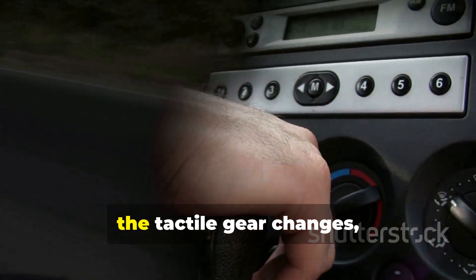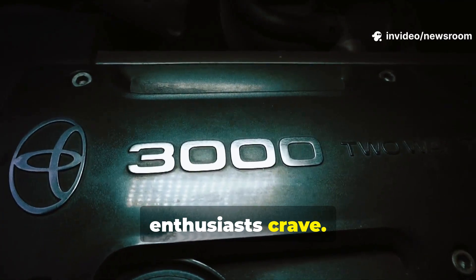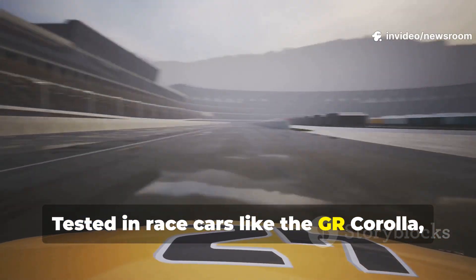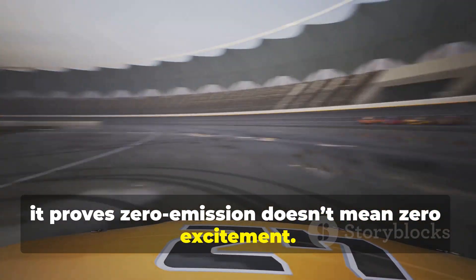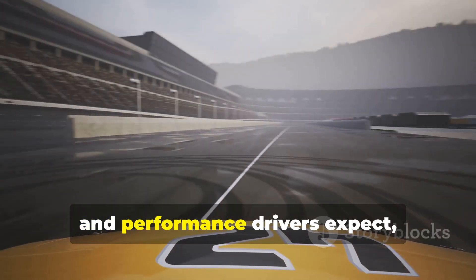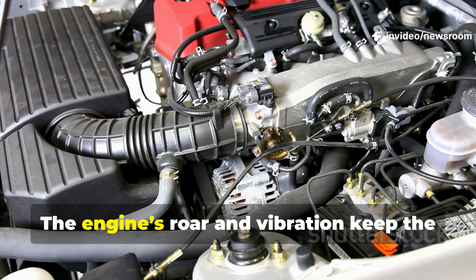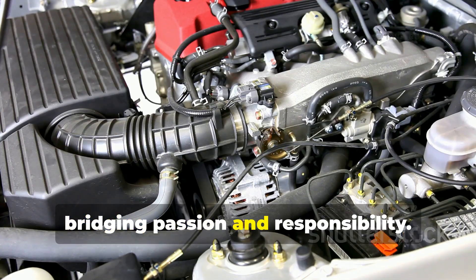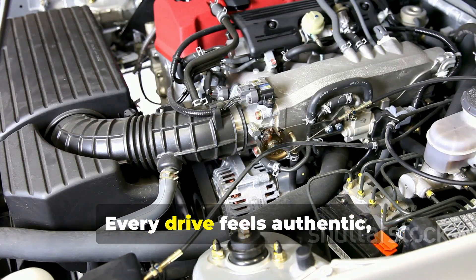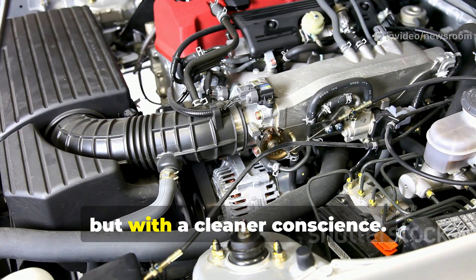Hydrogen combustion keeps the visceral connection alive. You still get the satisfying growl, the tactile gear changes, and the immediate power delivery that enthusiasts crave. Tested in race cars like the GR Corolla, it proves zero emission doesn't mean zero excitement. On the track, hydrogen engines deliver the adrenaline and performance drivers expect, showing that sustainability and thrill can go hand in hand. The engine's roar and vibration keep the thrill alive, bridging passion and responsibility.